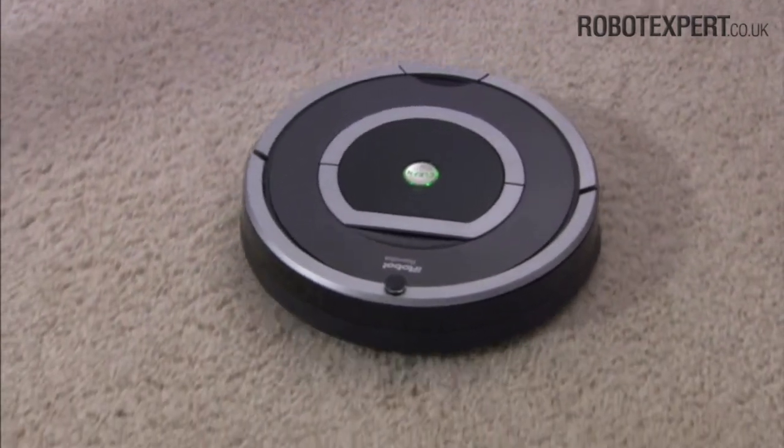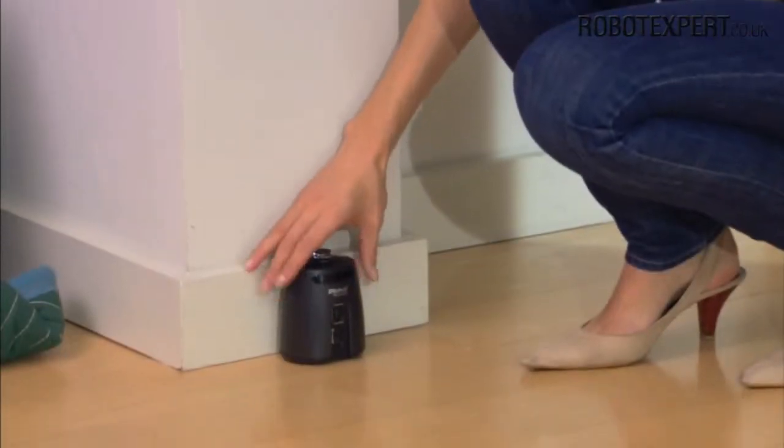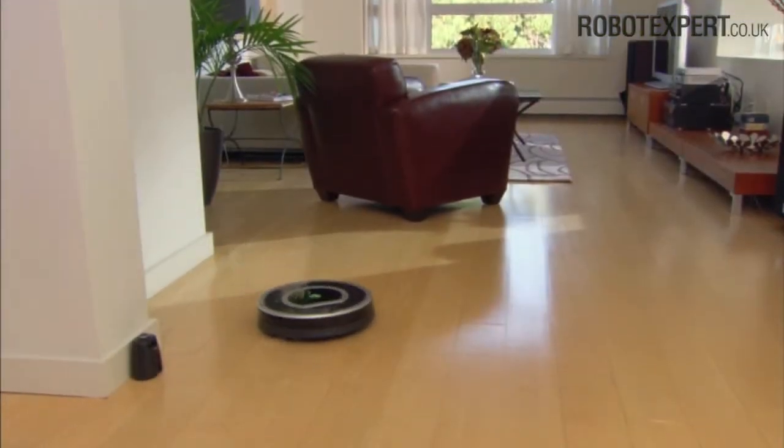For the most efficient cleaning, clear your floor of clutter and use a virtual wall or virtual wall lighthouse to confine Roomba to one room.